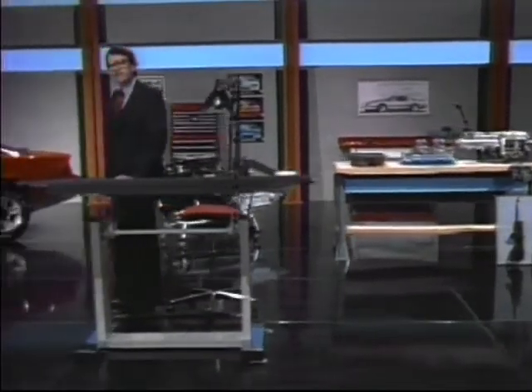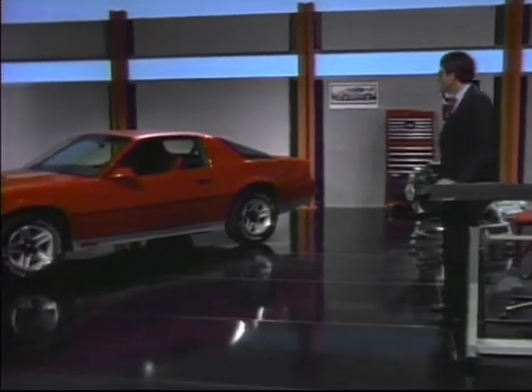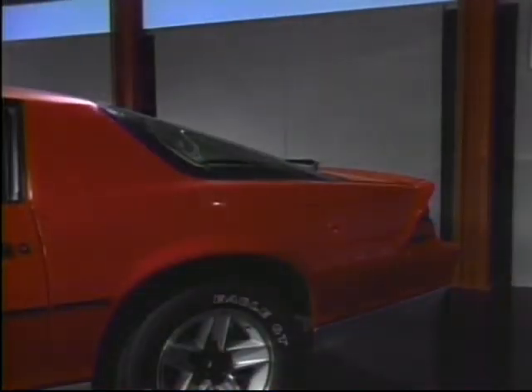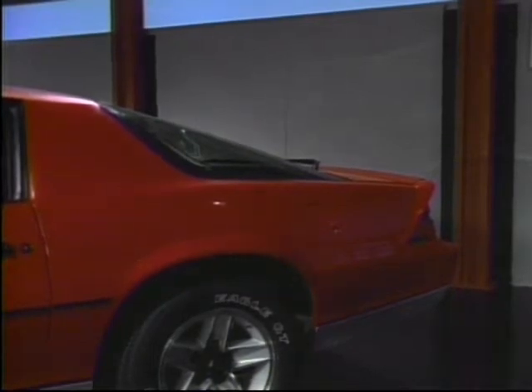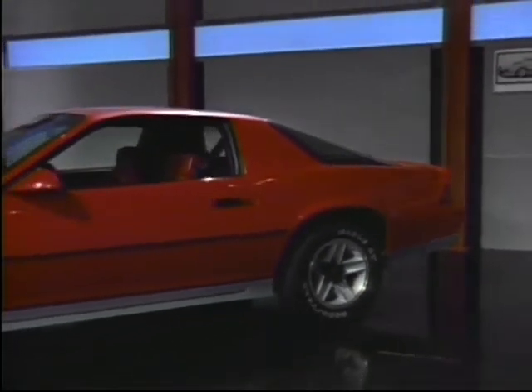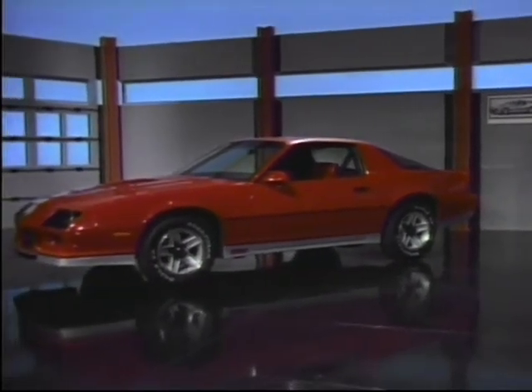As with many race cars, aerodynamics helped establish Z28's wedge-shaped stance. The flush-mounted windshield raked back at a 62-degree angle. In the fast hatch design, one of the most sophisticated pieces of glass ever applied to a production car gives Z28 a smoothly sculptured, all-glass appearance. It pays off in aerodynamics by promoting smooth airflow over the vehicle.